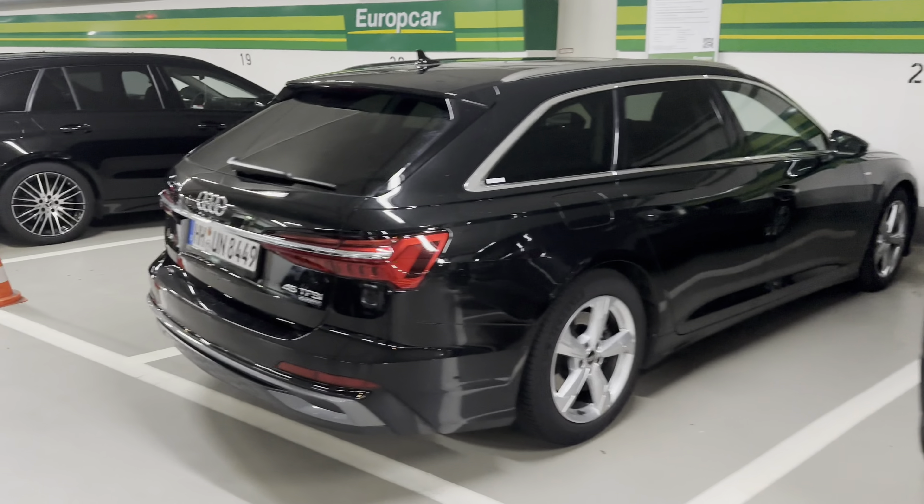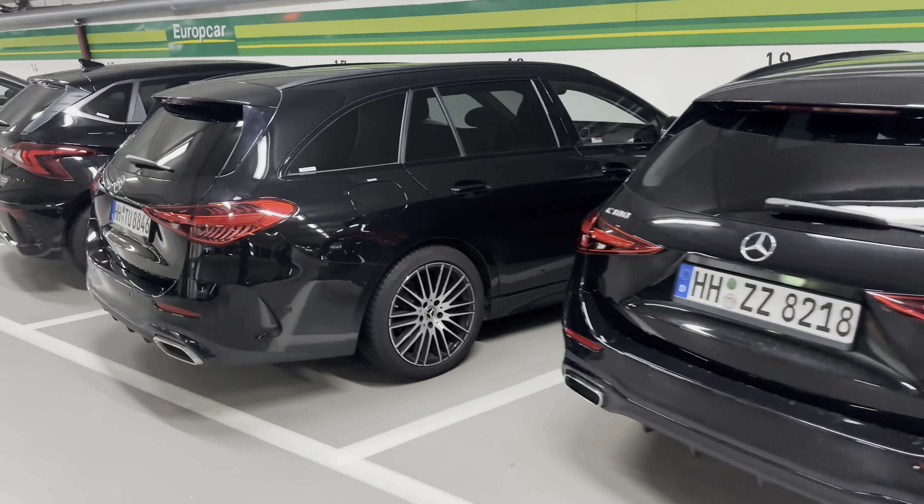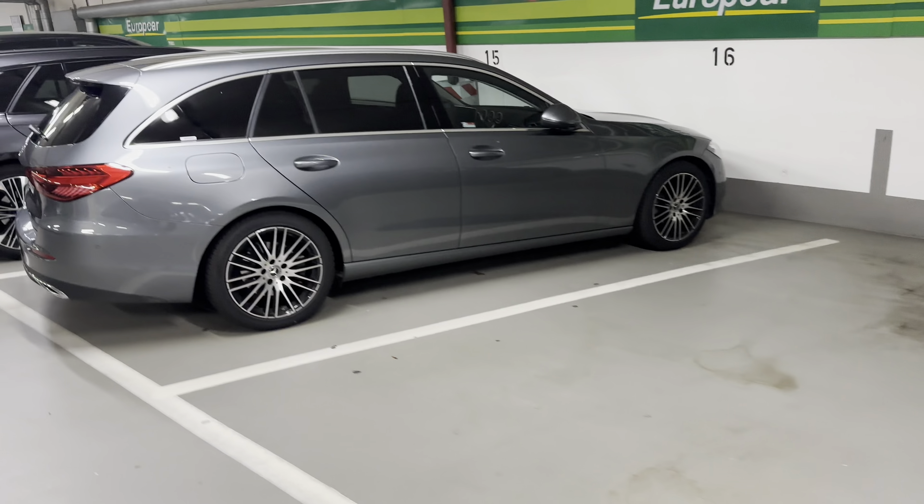Got a lot of those Audi wagons I like. Another vault. I like an e-tron, guys. 55 quattro.